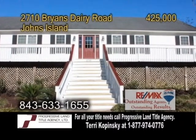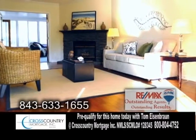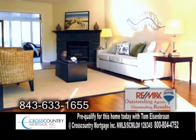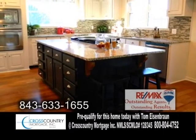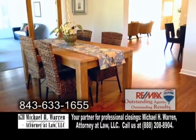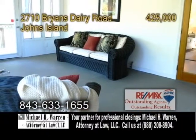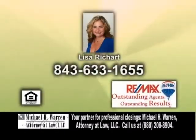A beautiful renovated home in John's Island. This home features three bedrooms and two baths. The large living room offers hardwood flooring and a fireplace. The kitchen has a large island with a Jenn Air gas stovetop and granite countertops. The formal dining room has a door leading to the all-season sunroom. For more information or a private showing, contact Lisa Richard.